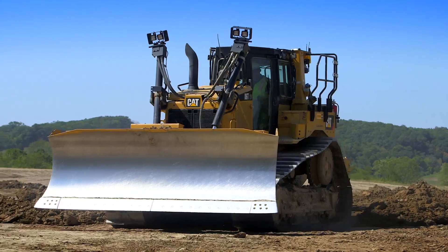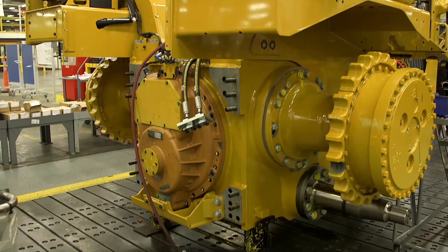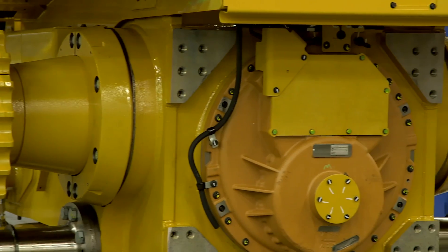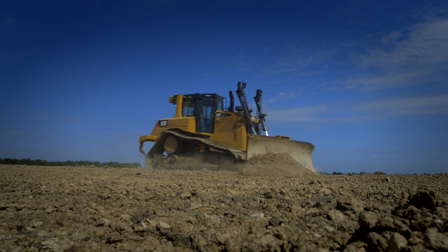I want customers to know that every engineer who touched this product put everything they had into it. Developing great products is our passion. The most exciting thing about the development process on this D6T was really having a front row seat to the breakthroughs that the engineering teams were able to achieve. Implementing the new transmission and the new lockup clutch torque divider in a track-type tractor and doing it in a way that doesn't compromise performance is a real challenge, and I'm very happy to say we were extremely successful at doing that.